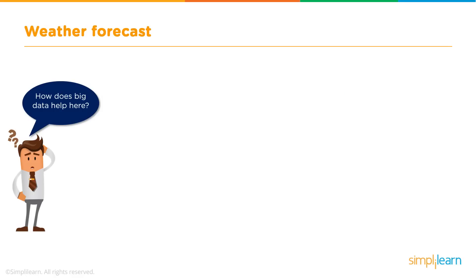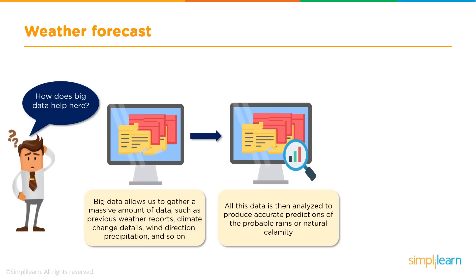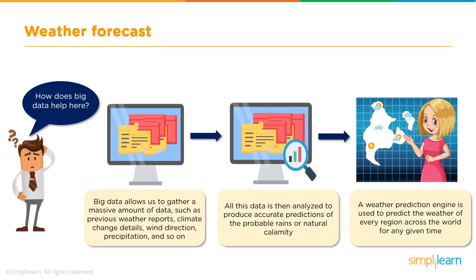So how does Big Data help here? It allows us to gather all the information required to predict the weather — information such as climate change details, wind direction, precipitation, previous weather reports, and so on. After all this data is collected, it becomes easier to spot a trend and identify what's going to happen next. A weather prediction engine works on this analysis and predicts the weather of every region across the world for any given time, helping us be well prepared for any natural calamity.